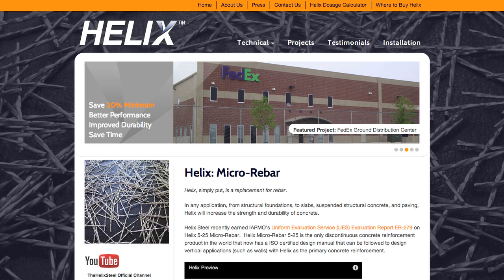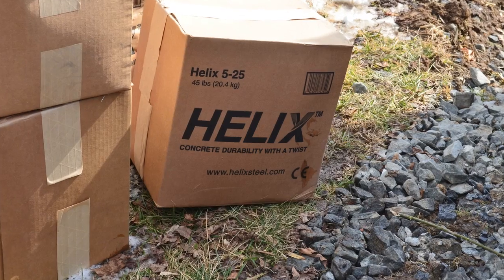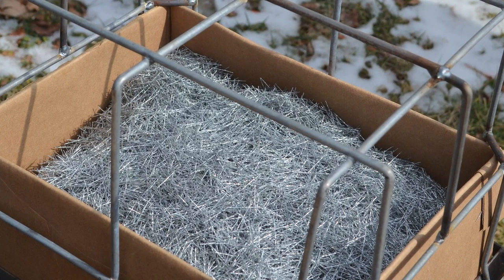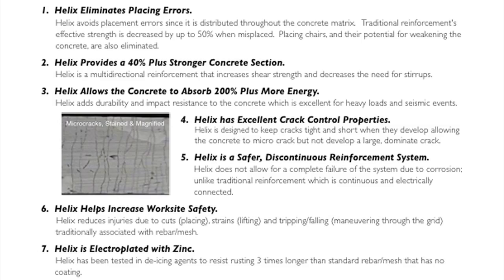To help reinforce the concrete in a more green and sustainable method than traditional rebar, Green Casa Maryland went with Helix Fiber Rebar. Helix Fiber Rebar consists of thousands of tiny helix shaped zinc coated steel pieces, which resist icing, set the concrete more effectively, add shear strength, and improve durability and crack resistance.